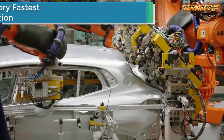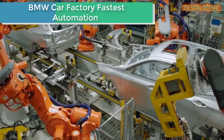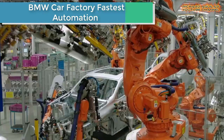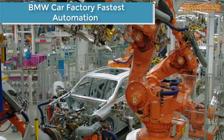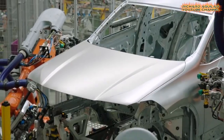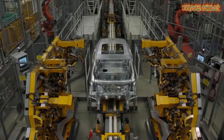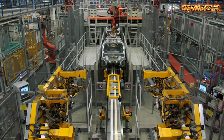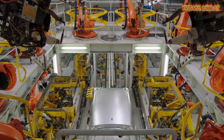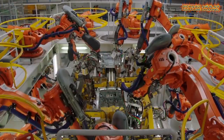And this is how BMW is automating its car production line. To BMW, the key to improving manufacturing efficiency, performance, and flexibility are various robotics, artificial intelligence, Internet of Things, and data analytics initiatives.